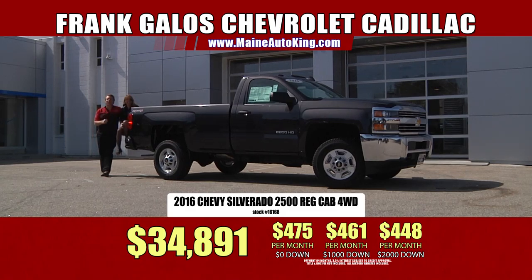Come on down, check out the Silverado. Meet our friendly sales staff — they're really great and you're going to love them. Pick up the phone, look us up on the internet — whatever you want to do, send a carrier pigeon, we'll make it happen. We'll deliver this truck to your driveway or your work site — Sarah will deliver it to you. Whatever it takes. We're team players over here. Come on down to Frank Galo's Chevrolet, Route 1 in sunny Saucon, Maine. See you soon.